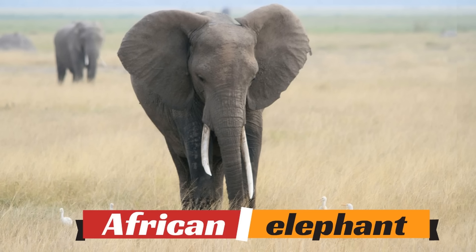The African elephant — how big can they get? As many as 13 feet tall and 14,000 pounds in weight. Elephants are so massive that African elephants are the largest land animals in the world.